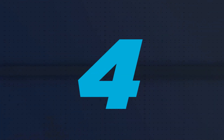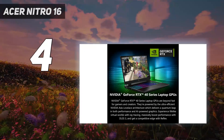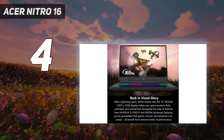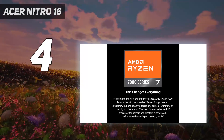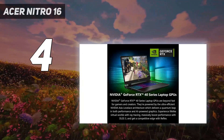Coming in at number 4: the Acer Nitro 16. With an outstanding mix of specs, speedy display, and fantastic price for its mid-range configuration, the Acer Nitro 16 is one of the best laptops for gaming for those with enough money for a mid-range machine, but only just barely.